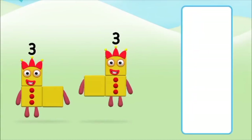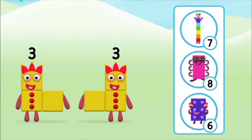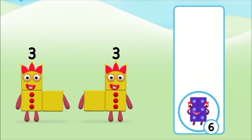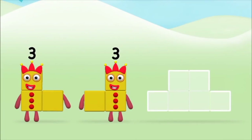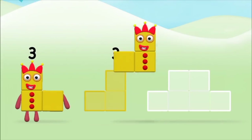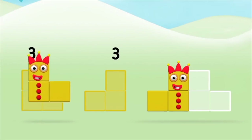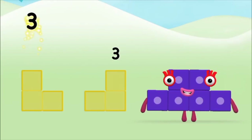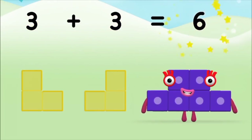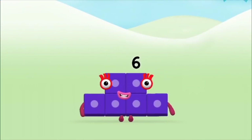Which number block do you think adding 3 and 3 will equal? Well done! You were right! Now can you add the number blocks together? 3 plus 3 equals 6. Well done! You made number block 6!